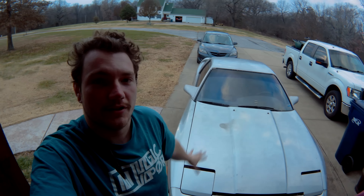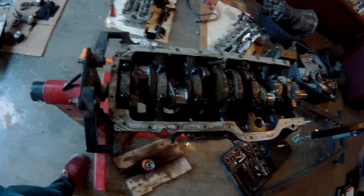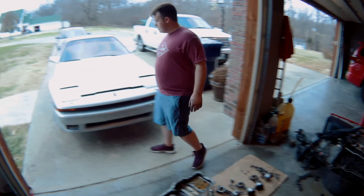We'll fill you guys in as this comes together into a nice 7M build. This is kind of a part two to the first Supra video. Next time we'll probably remove the crankshaft, but it's getting late and we don't really want to deal with it tonight.